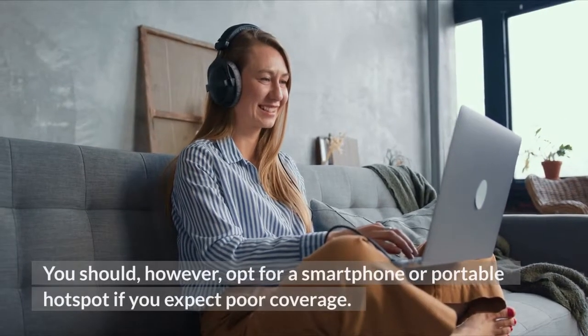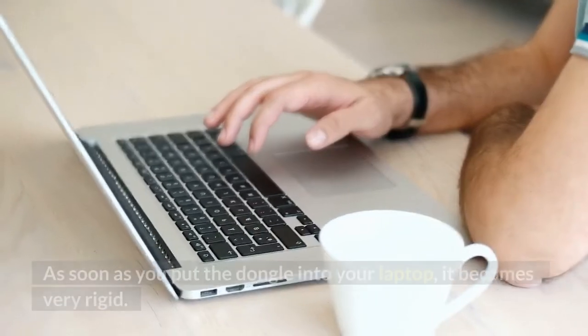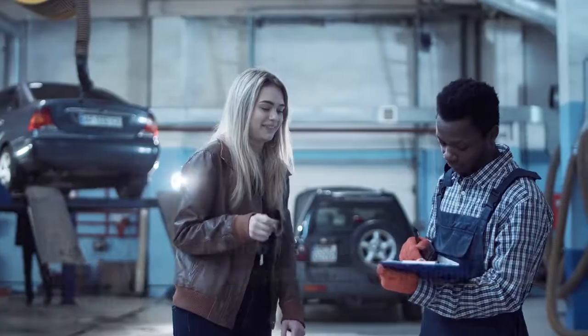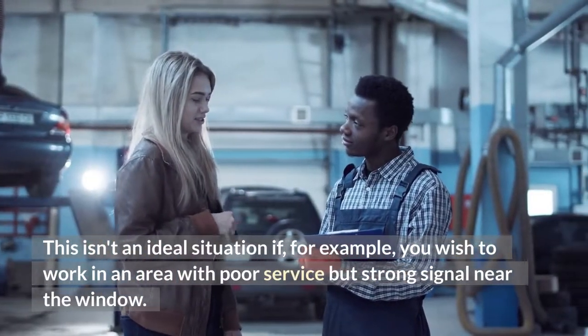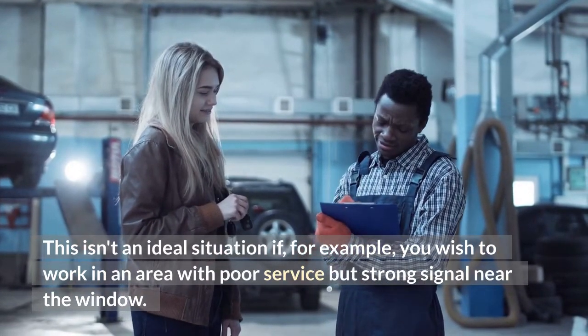You should opt for a smartphone or portable hotspot if you expect poor coverage. As soon as you put the dongle into your laptop, it becomes very rigid. This isn't an ideal situation if, for example, you wish to work in an area with poor service but strong signal near the window.